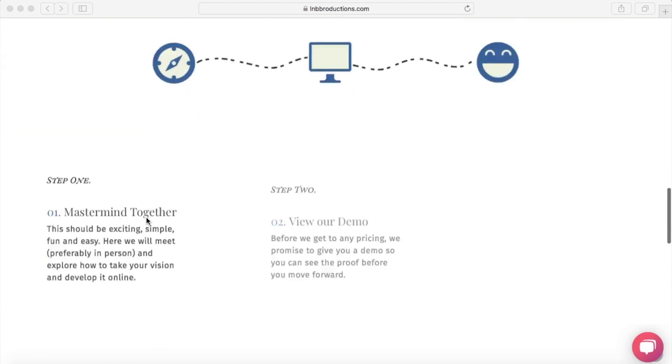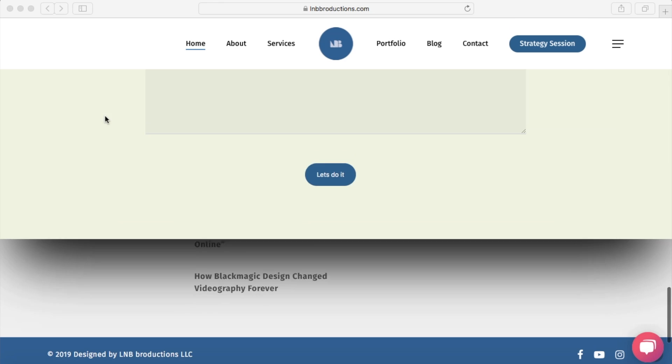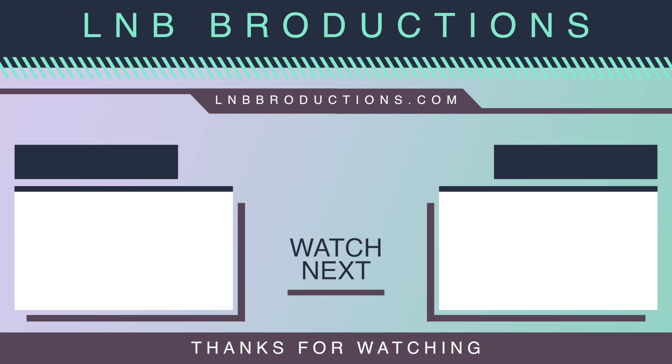My personal favorite for footer for businesses is a four-column footer with navigation, contact information, a search bar, and maybe recent posts, additional information, or a downloadable white paper of some kind — just to give you some ideas.